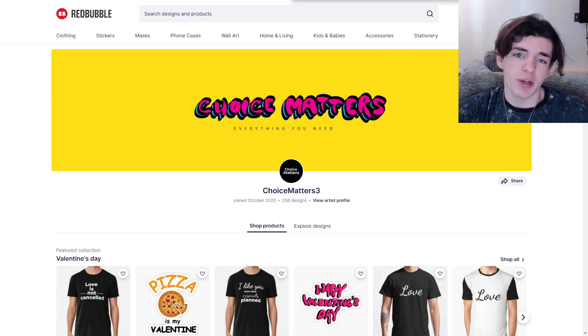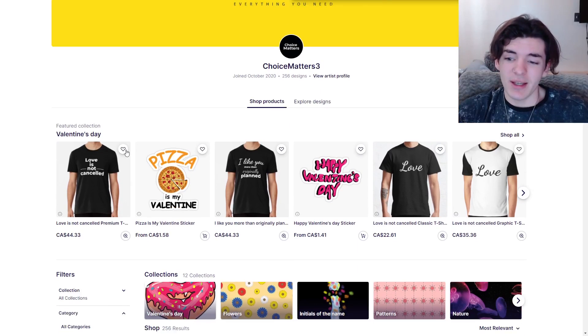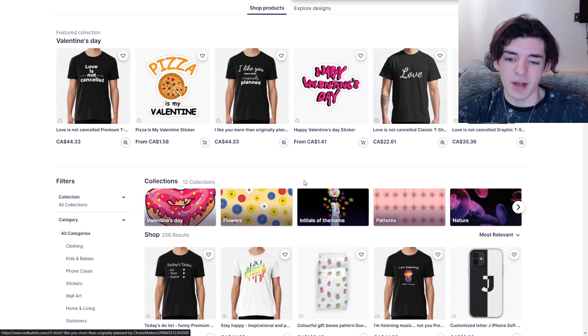All right, so the first shop we're going to be reviewing is Choice Matters 3. I love this banner — clean, looks really good. So already off to a great start. Joined October 2020, 256 designs, so doing pretty good. First thing I see off the bat is that you got a Valentine's Day collection, so you're on top of your things.